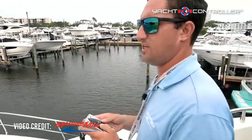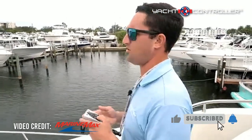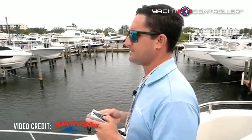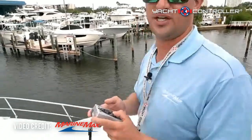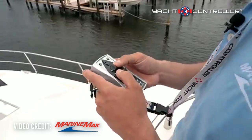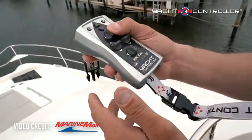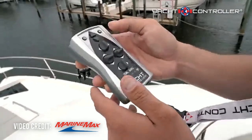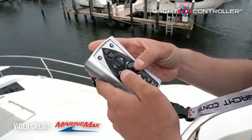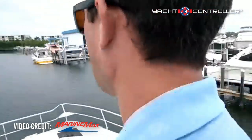When you're a husband and wife team, just a couple, or even riding solo on these large boats by yourself, this is well worth the money. I'm not a salesperson for any of these brands, but it is truly a game changer. You're working with a lot of blind spots, and with this you have control of all your thrusters and throttles, which makes docking a heck of a lot easier — and it's super cool too.